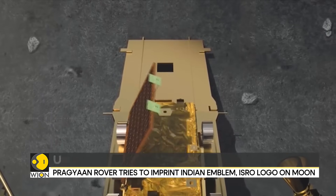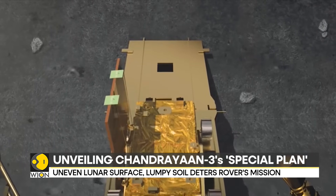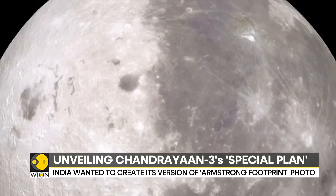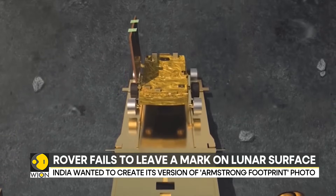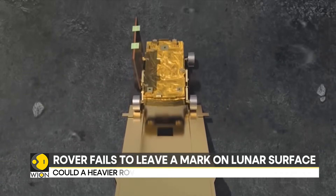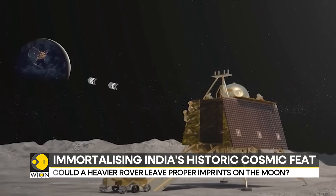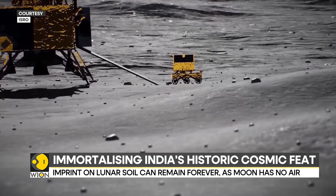Let's also remember that the Pragyan rover weighs 26 kilograms. But on the Moon with one-sixth gravity, the same rover would weigh around 4.5 kilograms. This raises the question: would a heavier rover be needed to create an imprint in this lumpy lunar soil?